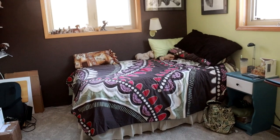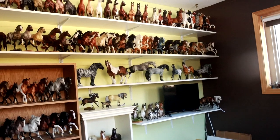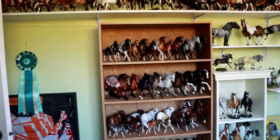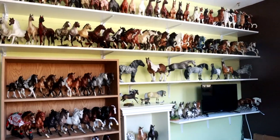This is my childhood bedroom, which has now become a museum for Breyer model horses. I'm going to give you guys a collection tour.